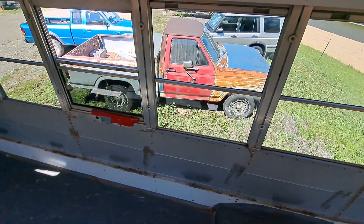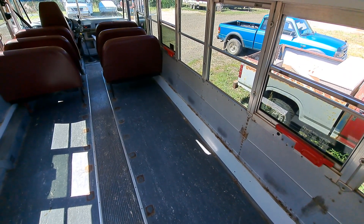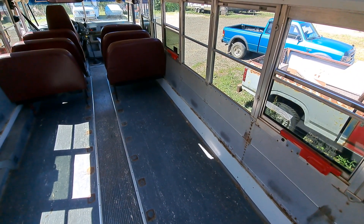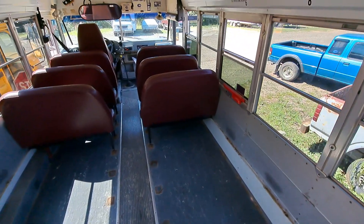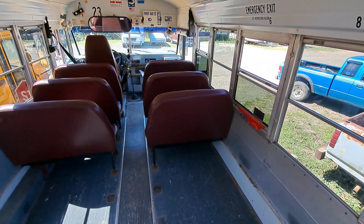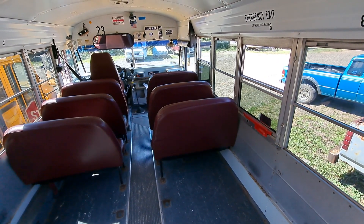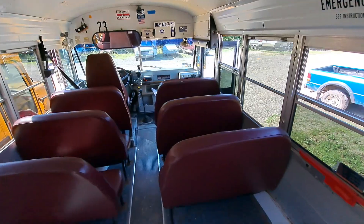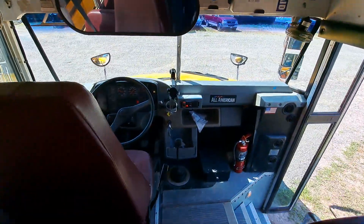Hey guys, as you can tell by the title of this video, there is something parked beside of 23 — you can kind of see it there off to the side through the windows. This is gonna be quick because I already have a video filmed, I just need to get it edited and uploaded. But yeah, let's go ahead and get right into it.